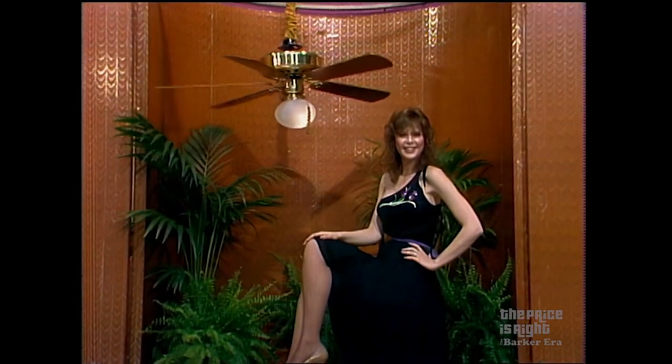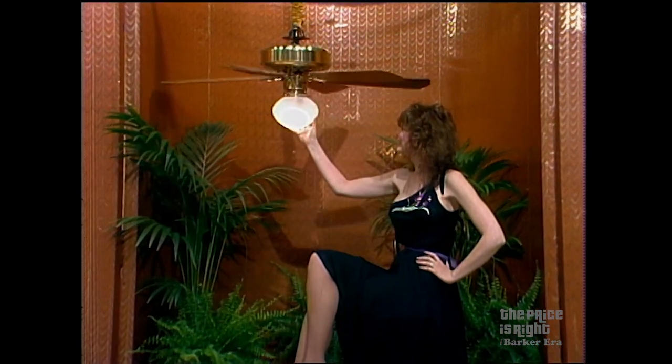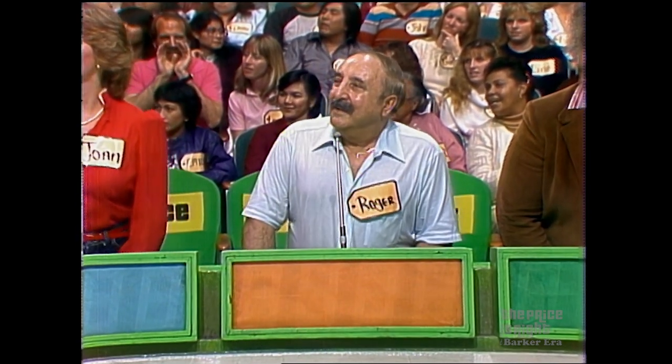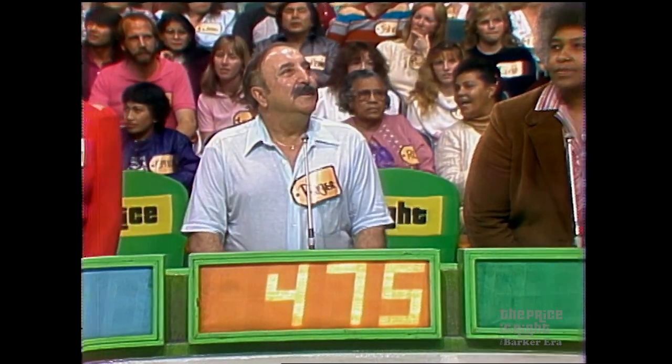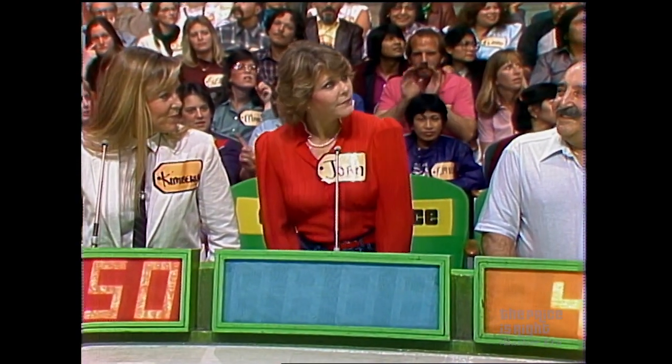Now, what are we going to bid on, fellas? A ceiling fan light — from Homestead, the energy-saving whisper fan, one of the quietest fans you've never heard. Six blade, variable speed, reversible, permanently lubricated, easy to install from Homestead. Roger, I'm going to give you the first bid on that. He says $4.75. Gladys says $6.25. Kimberly bids $350. Joan bids $750. And the actual retail price is $428 — Kimberly wins!